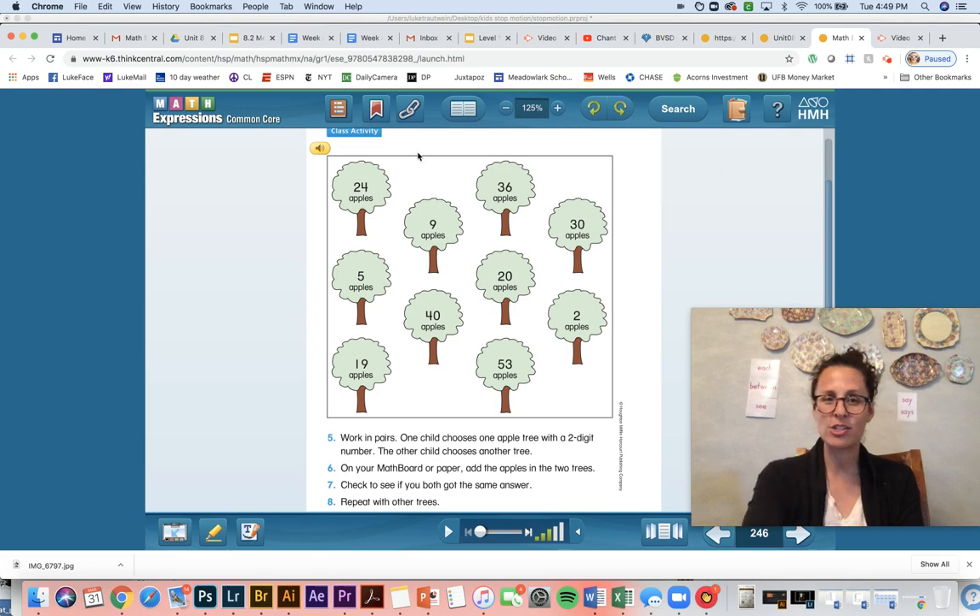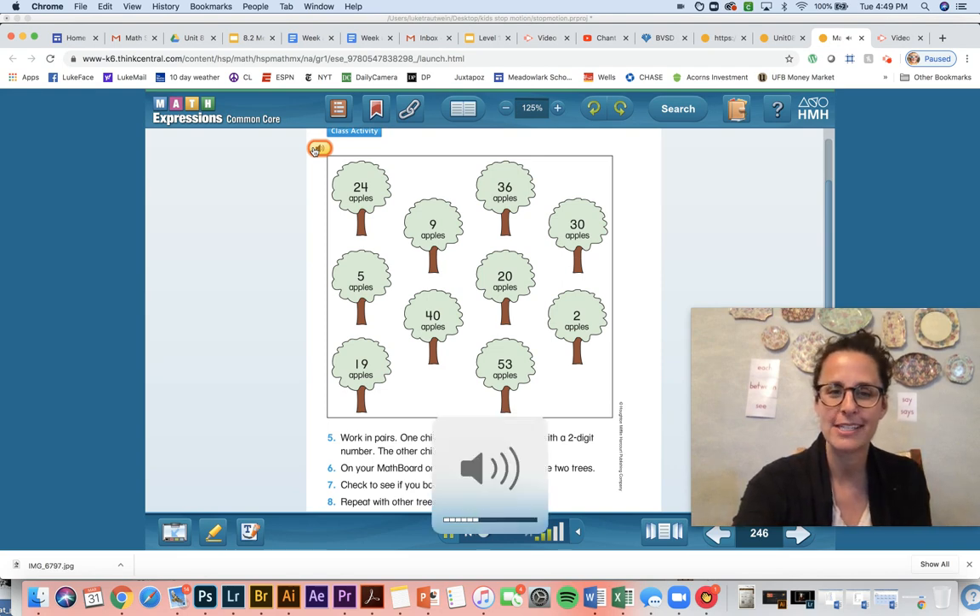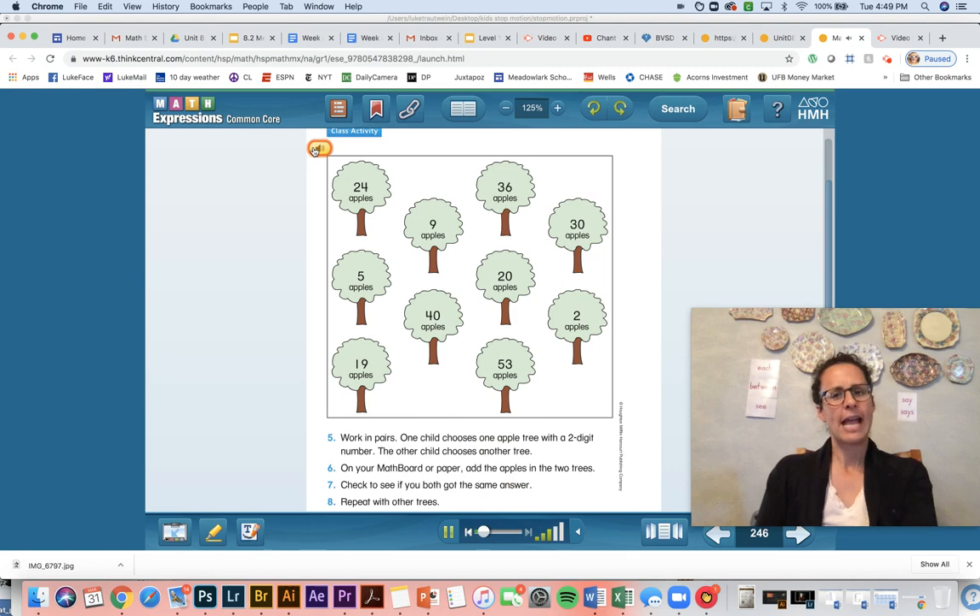They are going to read the instructions. The apple trees have: 24 apples, 9 apples, 36 apples, 30 apples, 5 apples, 40 apples, 20 apples, 2 apples, 19 apples, 53 apples. Number five: work in pairs — one child chooses one apple tree with a two-digit number, the other child chooses another tree. Number six: on your math board or paper, add the apples in the two trees. Number seven: check to see if you both got the same answer. Number eight: repeat with other trees.